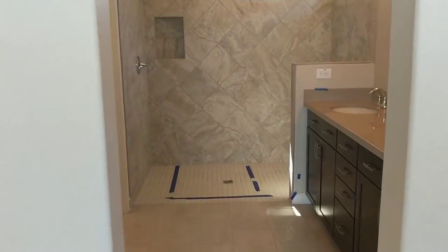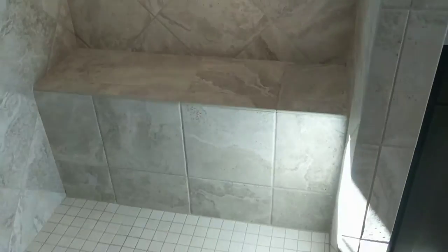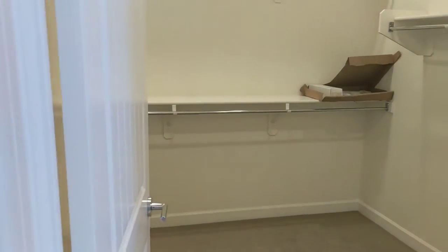Here is the master bath. You've got double sinks. They still need to put that medicine cabinet in. Nice walk-in shower that also has a sitting bench. Very neutral colors. The walk-in closet is pretty good size. And the commode.